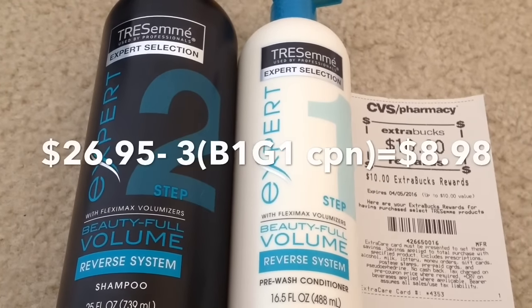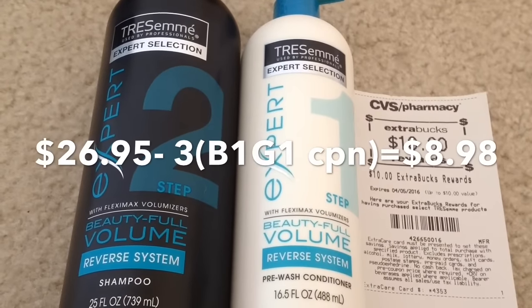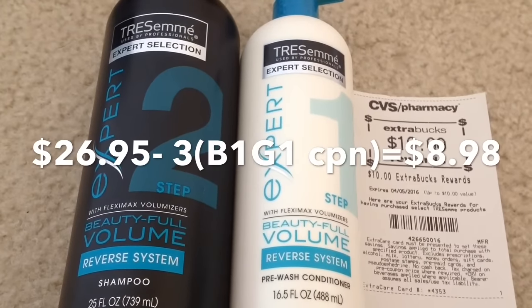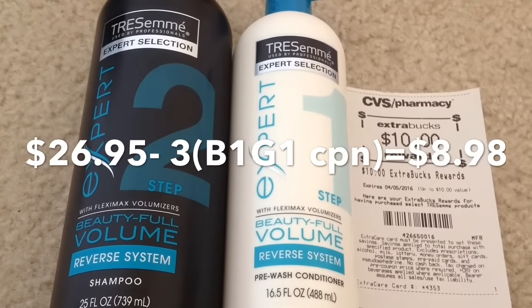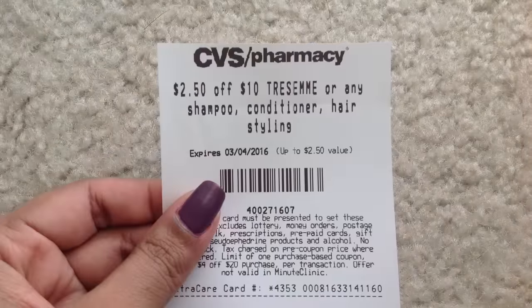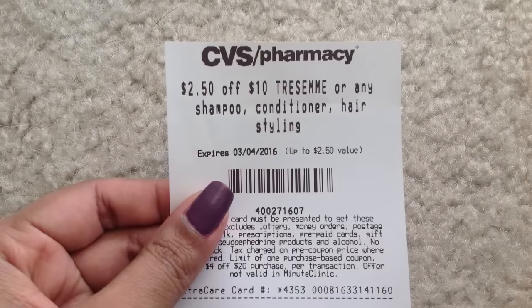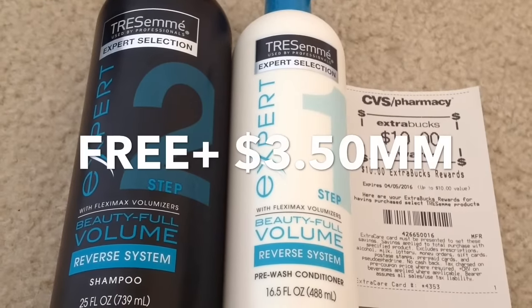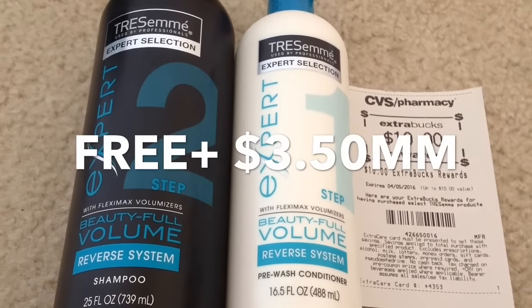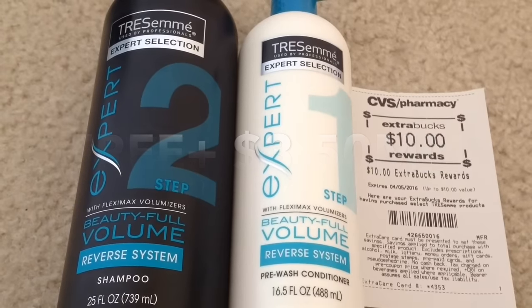The BOGO coupon took off the maximum value of $5.99. After the three BOGO coupons my total was $8.98, plus I had a $2.50 off a $10 Nexxus purchase CVS CRT coupon. After all those coupons I paid $6.40 and I got back $10 in ECB, making them free plus a $3.50 money maker.